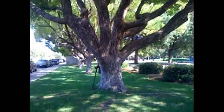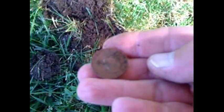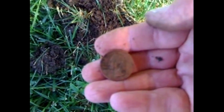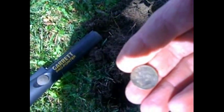This is Hunter, we're at a new park and we're gonna check this out — there's a jungle gym over there. Right away I found a quarter in the ground, really cool, 1992. I was digging in this hole and got myself a dime, 1974.